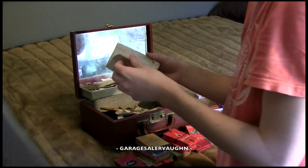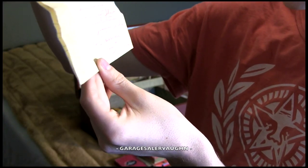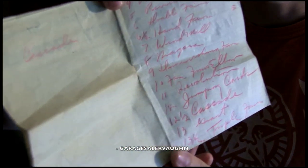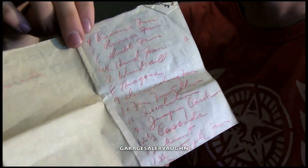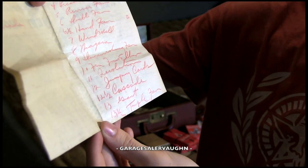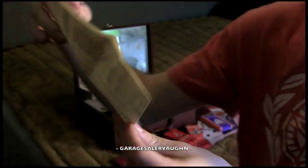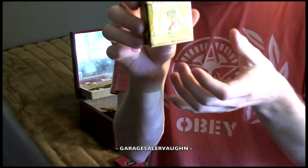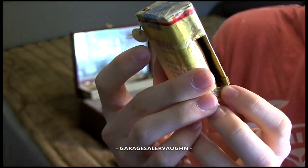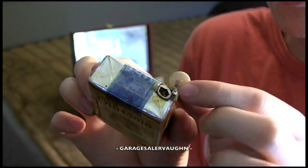Okay, I think we're finally done with all the cards. I'm not very good at reading this cursive — you guys can pause the video and read them if you want. Don't ask me what this stuff is because I really have no idea. But this is an old gold cigarette, and there's like a cigarette poking out of the top, and there's a button.